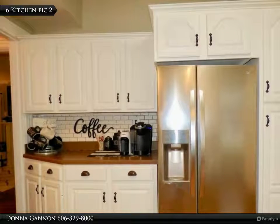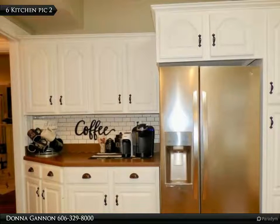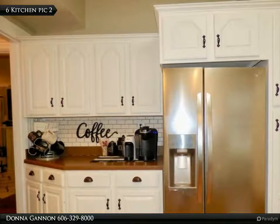Windsor Court is a unique area that is charming and conveniently located close to the hospital and Central Park. This particular home has a vinyl privacy fence in the backyard that has a new deck and a gate that leads to additional parking.